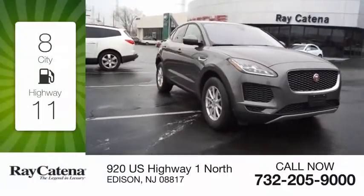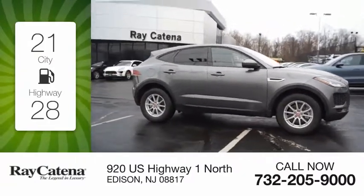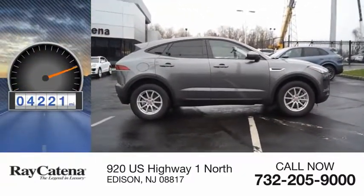Great fuel efficiency saves you money by requiring fewer trips to the gas station. This vehicle has less than 5,000 miles.